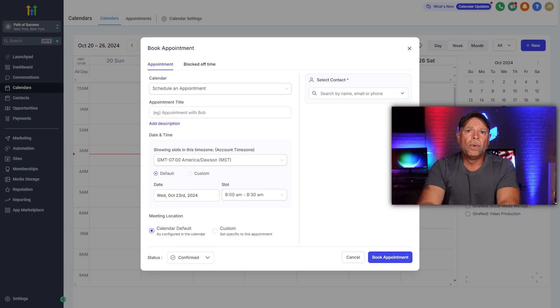The automation doesn't stop there. Each appointment can trigger follow-up actions such as emails, SMS reminders, or tags. This helps make sure that clients are reminded about their upcoming sessions so that they don't forget. The system allows you to take a hands-off approach while providing a seamless client experience. All calendars are integrated into High Level's larger automation tools — with just one booked appointment, you can initiate a whole series of actions that keep your business running smoothly. You get to focus on coaching while High Level takes care of the logistics.